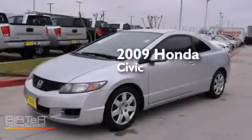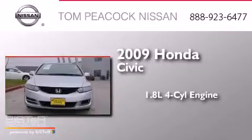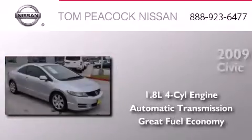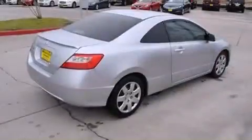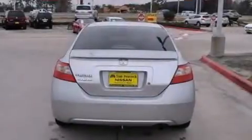This is a 2009 Honda Civic. It features a 1.8 liter four-cylinder engine and an automatic transmission. Its top features include speed-sensitive volume controls, a low tire pressure indicator, and many other features.